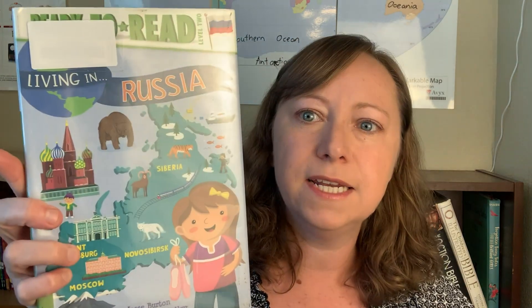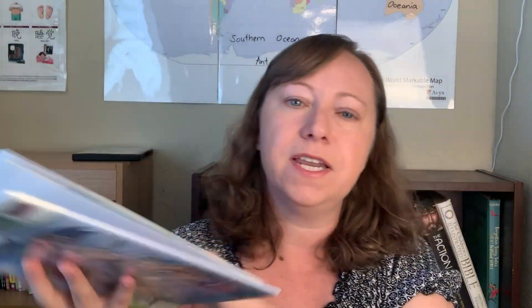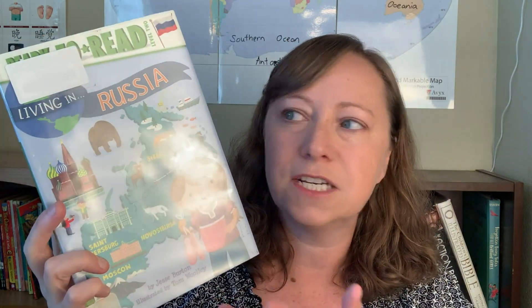This is a Searchlight book — we've used these in the past with other countries. This one I've really enjoyed: it's the Ready to Read Living in Russia. These are great little readers for kids at maybe a second or third grade reading level. I'm not assigning it to my kids anymore — I just have it in the basket — but this is something my boys would have been reading last year. We've done a ton of different countries with this series. It's a level two reader, and they really enjoyed it. If your kids like informational books, it's a great reader to add or get from the library when studying a country.